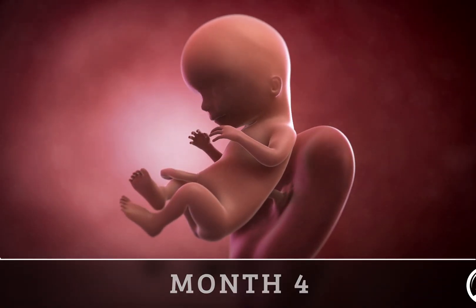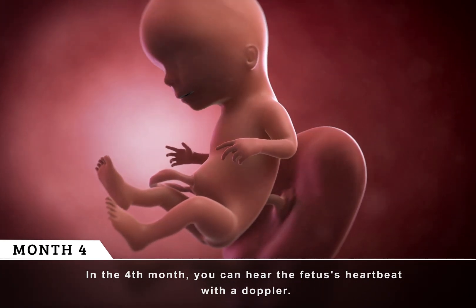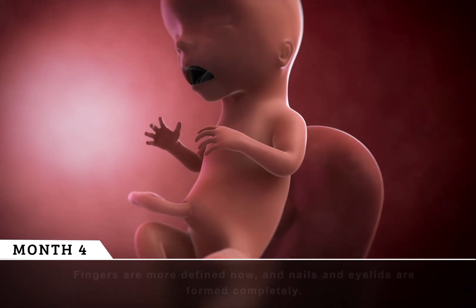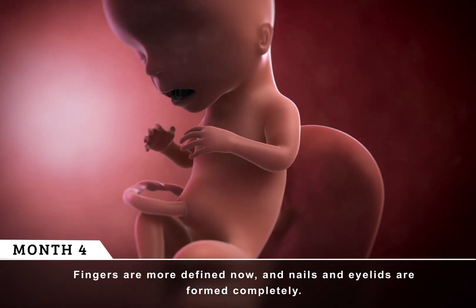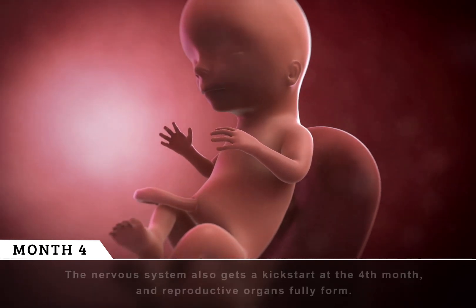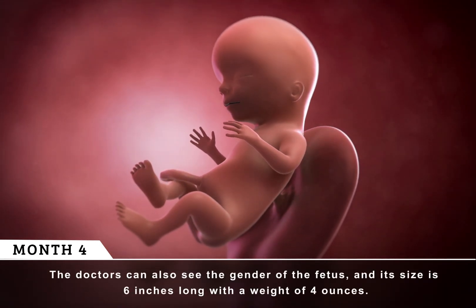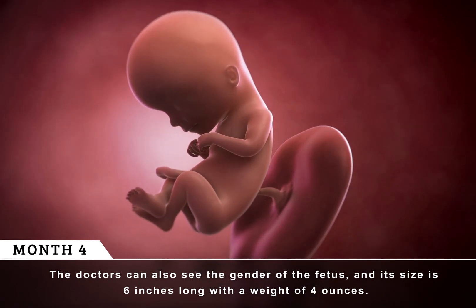Month 4. In the fourth month, you can hear the fetus's heartbeat with a Doppler. The fetus can do many things at this point, like yawn, suck its thumb, and even stretch. Fingers are more defined now, and nails and eyelids are formed completely. Teeth and bones that were in development are also denser now. The nervous system also gets a kickstart at the fourth month, and reproductive organs fully form. The doctors can also see the gender of the fetus, and its size is six inches long with a weight of four ounces.